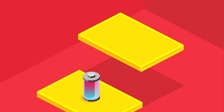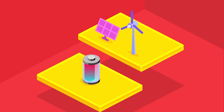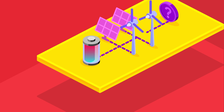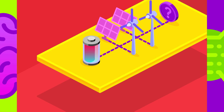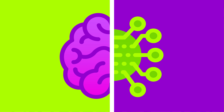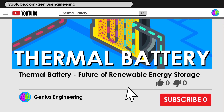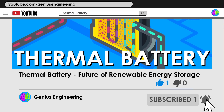Thermal energy batteries show immense potential and will definitely play a vital role in the future of renewable energy. The future holds many mysteries, and in the coming years we will likely see many remarkable advancements in battery and energy storing technologies. If you have any topics you would like to see discussed, let me know in the comments, and if you found the video entertaining and informative, be sure to click like and subscribe for more.